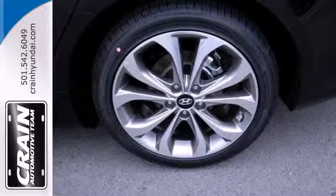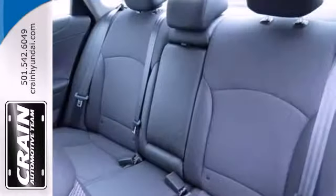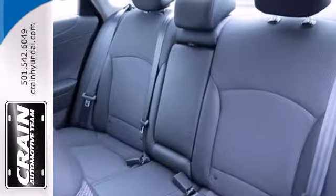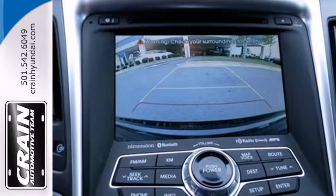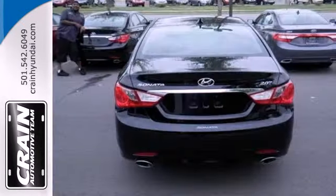You have access to just about everything with the steering wheel mounted audio, phone and cruise controls. And what really makes this fluidic sedan stand out? The Blue Link system, which means help is always just a press of the button away.